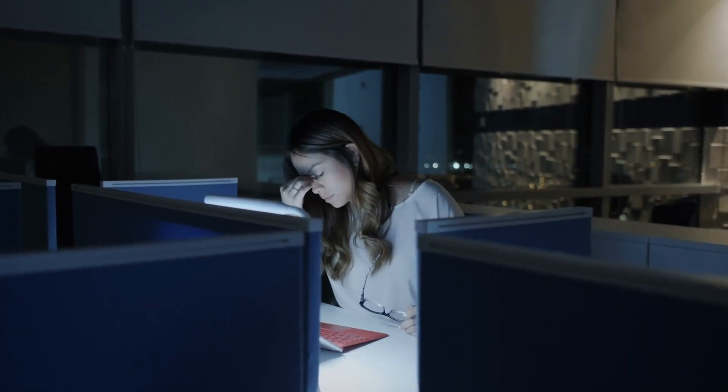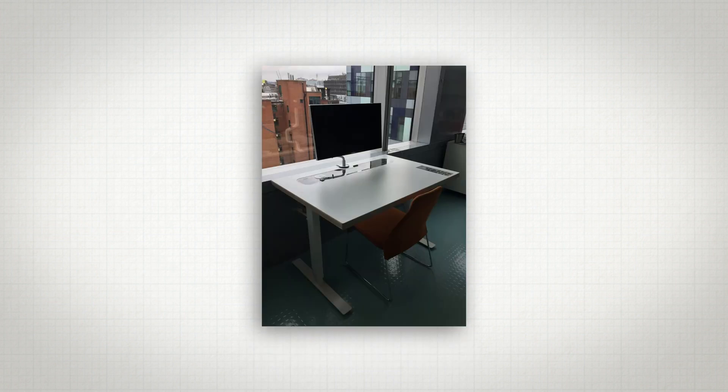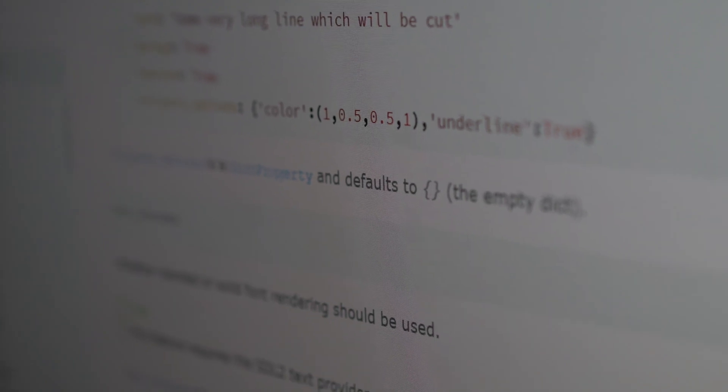But what if, instead of making you sluggish and sick, your desk helped you feel and perform your best — tailored just for you? That's the goal of this intelligent workstation, designed collaboratively by engineers at Arup and researchers at USC. We're starting with building a smart desk and looking forward to the future of what would be an intelligent workspace — sensing what the user is doing and providing feedback to support more comfortable, productive, and healthier environments.